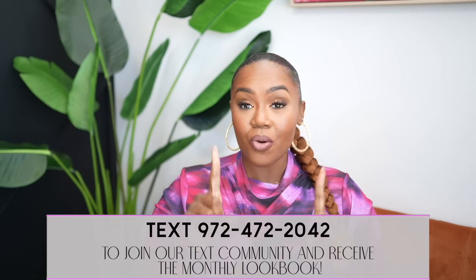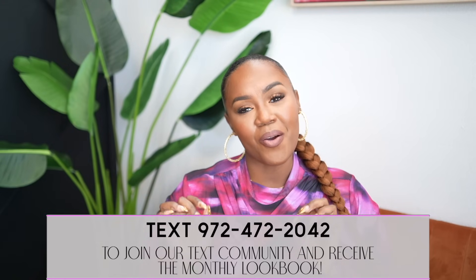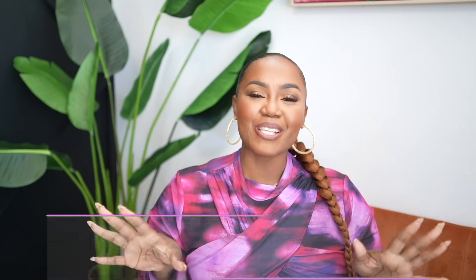That concludes today's Walmart haul! I'm curious to see your comments — let me know if the floral dress is giving First Lady or grown and sexy. I will have the links to everything I shared, along with the sizing I'm wearing, in the description box below. Make sure you're following me on all social channels — Instagram is @thenitadanielle, TikTok is Nita Danielle. Share this video with a friend who would enjoy it. Also join our text community if you haven't already. Thank you guys so much for watching — I appreciate you more than you know, and I'll see you in the next video!